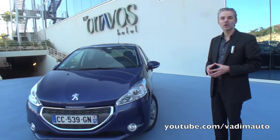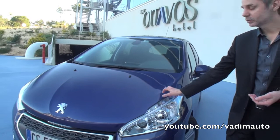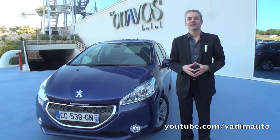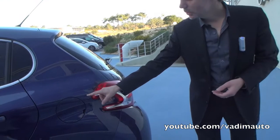Another point very strong for us is the work on the light signature. The daytime running lamp is done with a light guide and three LEDs. That sign is also a specific cat-like signature for Peugeot. At the back, we can see also a very strong light signature that we put in this very original boomerang shape.